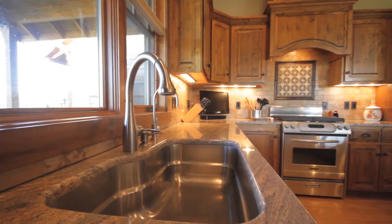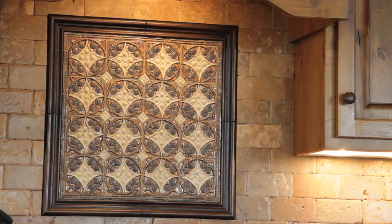Chefs will appreciate the kitchen. Everyone will love the details and the workmanship throughout this lovely home.